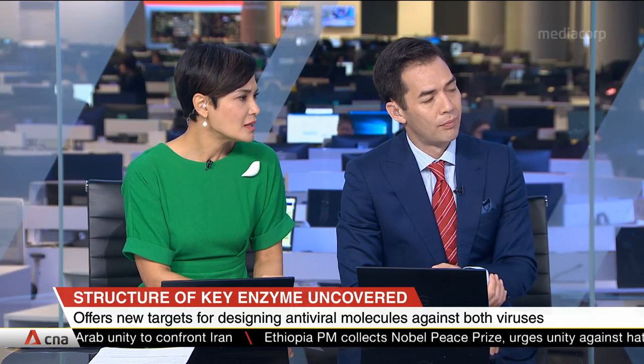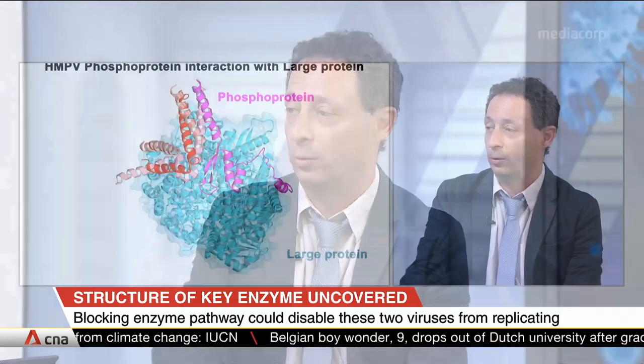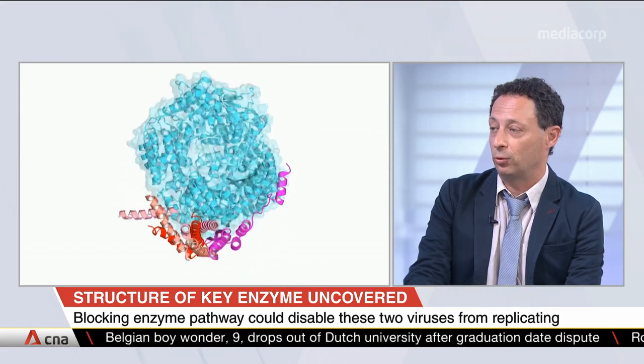What would the treatment eventually look like? You have the vaccine approach, which is best but not always practical. Here, you're really looking at designing a small molecule with as little side effects as possible, which would basically stop the viral replication. Then, eventually, your immune system will take over to clear the virus. That is one way we envision doing it.